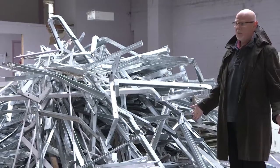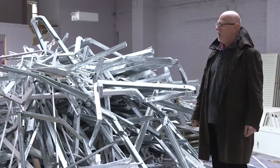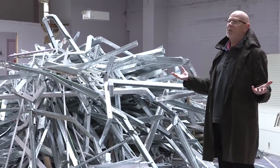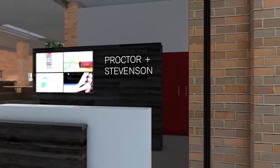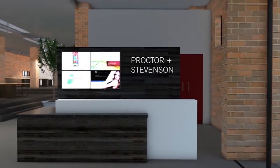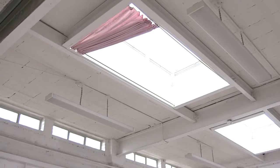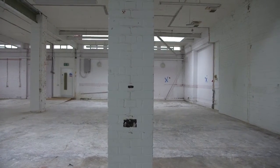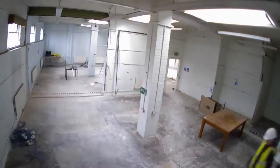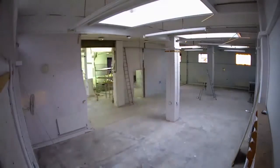Literally two or three days ago this whole area was divided up into rooms. When we first came round and saw this building, we recognised it could be opened right up. We're going to expose this big working area which will include digital account management and design. We have these big skylights which we're going to keep and a lot of brickwork which we want to expose. We're recording what we're doing so that people will be able to see the process.